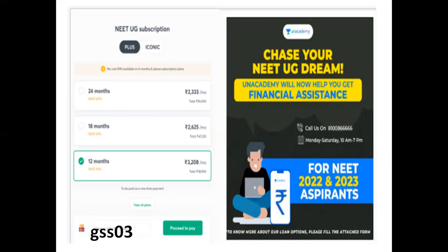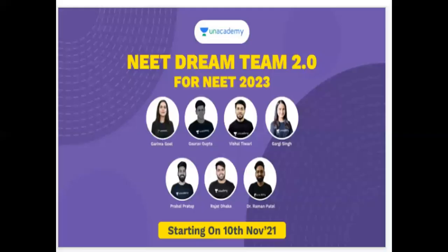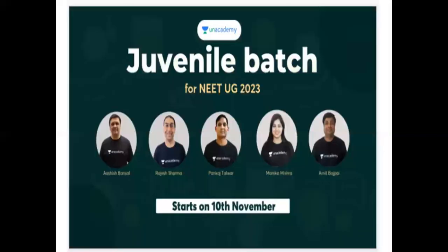You can explore the details of our Unacademy. In our Unacademy, we have plus iconic sessions and batches running. We have Alpha Leaders Dream Team batch, Pinnacle batch, and Junal batch — all starting from 10th November. We have the advantage of these batches.